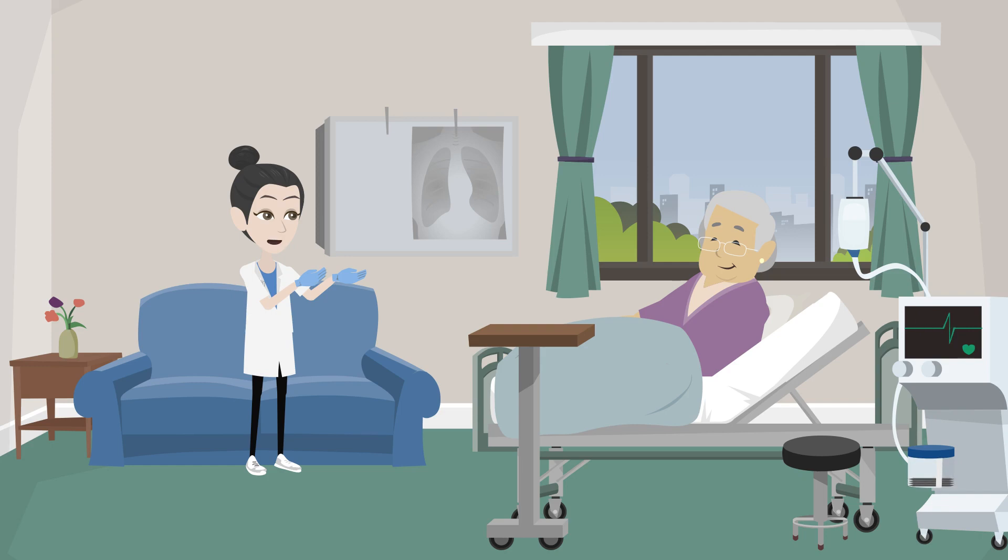When the heart is weak, the body retains extra salt and fluid. This increases the pressure inside the heart, making people feel short of breath, leading to heart rhythm problems and making the heart weaker over time.